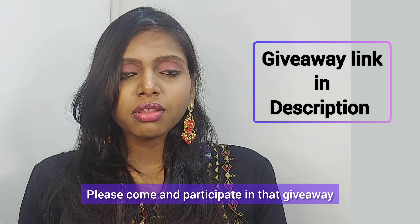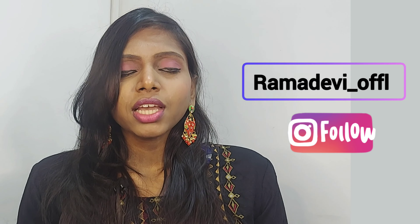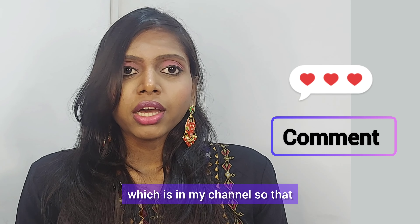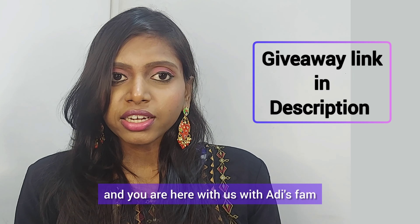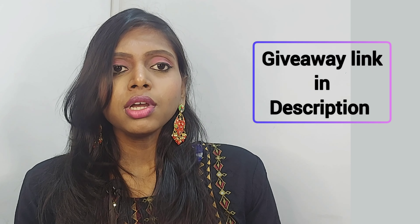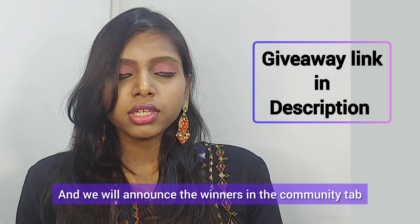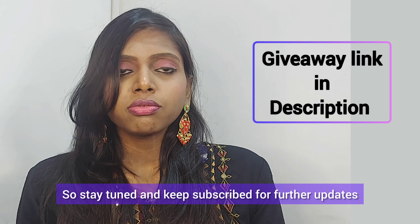Also, I have a giveaway for you — please come and participate! The rules are pretty simple: you need to be a subscriber of my channel, follow me on Instagram at adirian_official, and leave a comment below either in this video or any video on my channel. We'll be announcing winners at subscriber milestones — 200, 300, 400, and 500 subscribers — so stay tuned and keep subscribed for further updates.